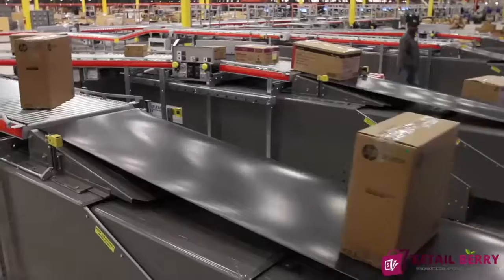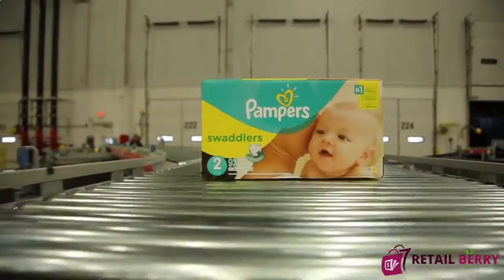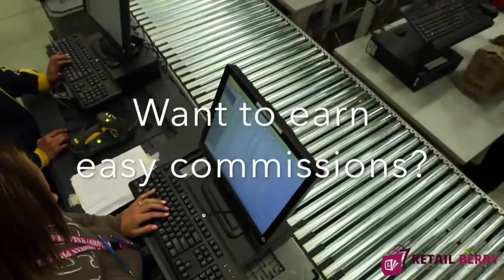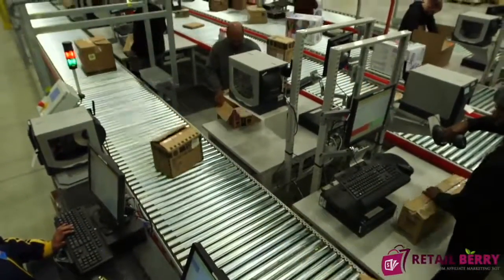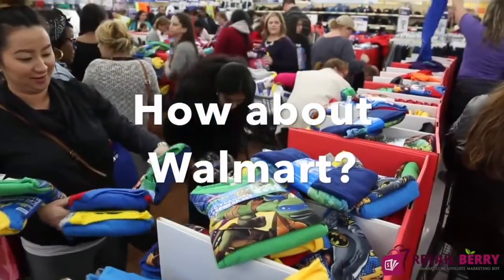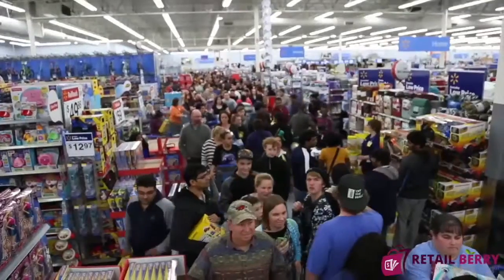If you are interested in making money online by generating affiliate income from big-name retailers, or if you are already making affiliate commissions with sites like Amazon or Commission Junction, then you need an easy way to get started selling Walmart products on your own site.